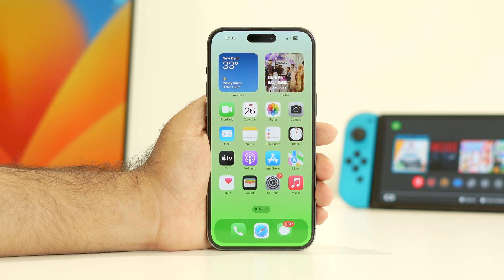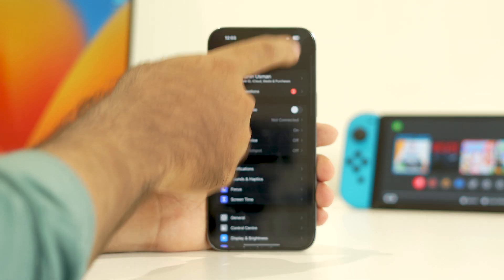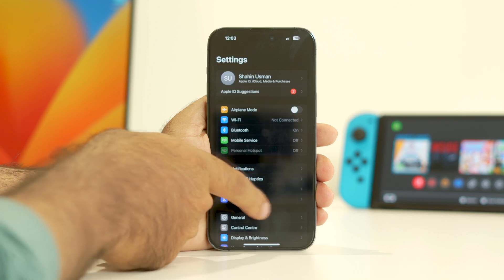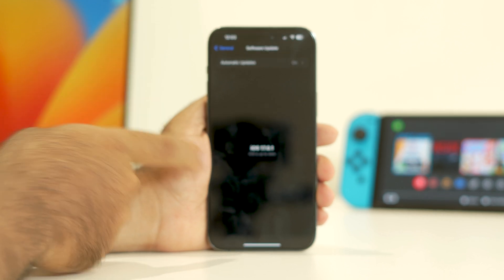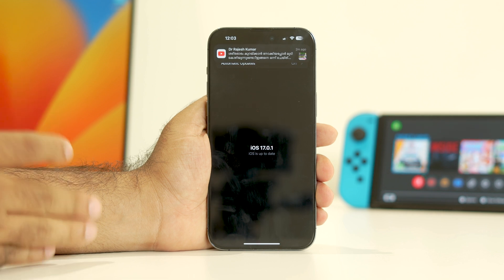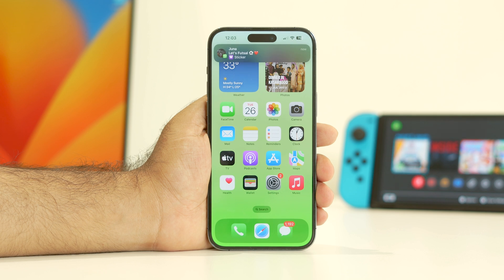If the issue is still there, make sure to update your iOS. Go to Settings, ensure you have an internet connection via Wi-Fi or cellular data. Scroll down to General, then go to Software Update and make sure you are on the latest version. Right now I am on iOS 17.0.1, which is the latest version. Sometimes updating from a lower version to the latest will fix the issue as well.